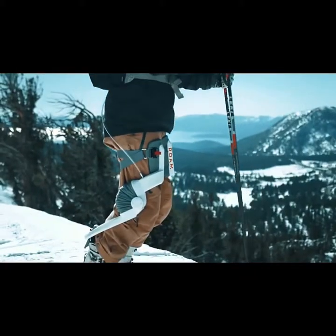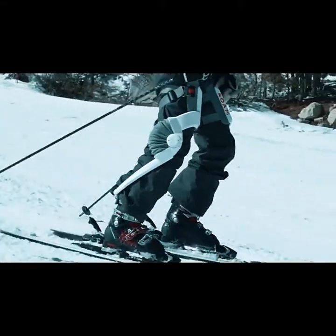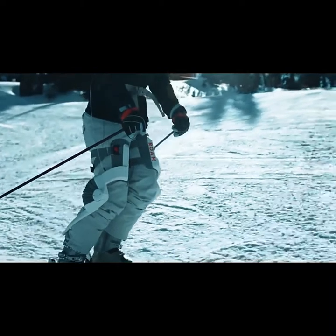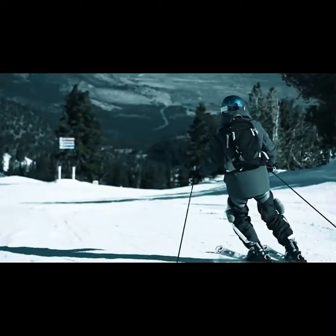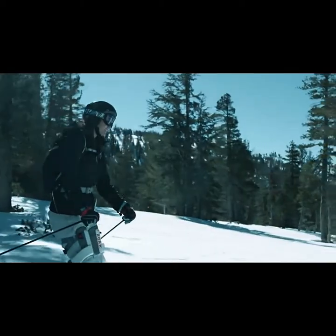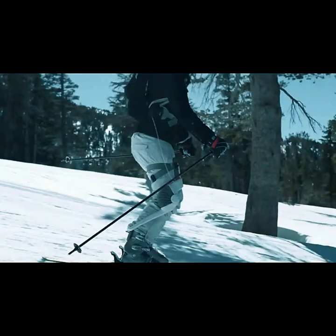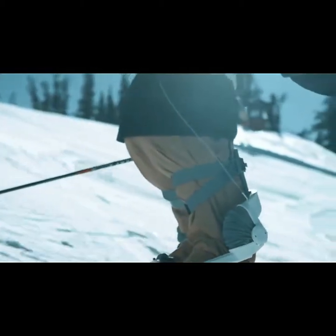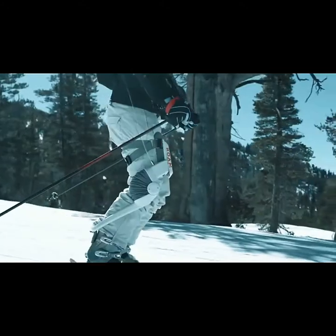Introducing the Elevate Robotics Ski from Roam Robotics, a new exoskeleton prototype designed to help you ski longer, stronger, and safer. As all skiers are aware, the time you can spend on the slopes depends upon how long you can withstand the stress skiing places on your legs. By adding strength and flexibility to your lower extremities, the Elevate Robotics Ski significantly enhances your abilities to crush even the most challenging slopes.